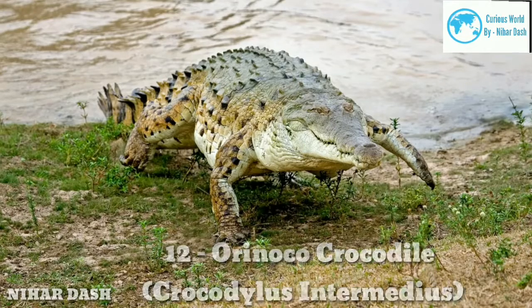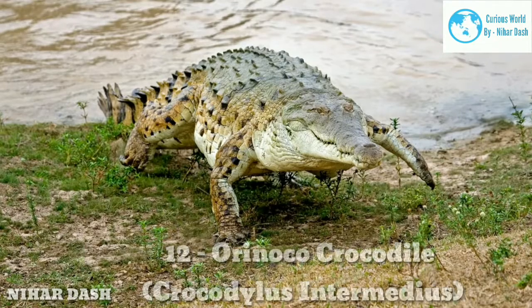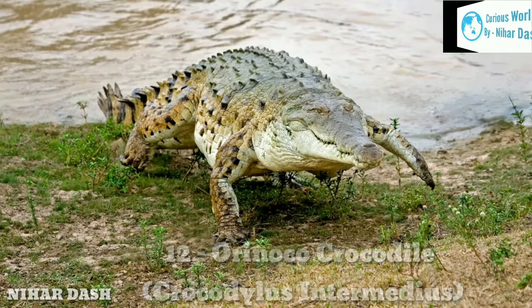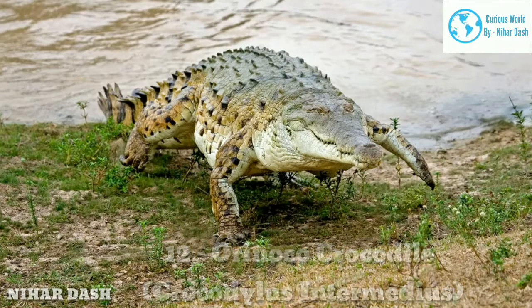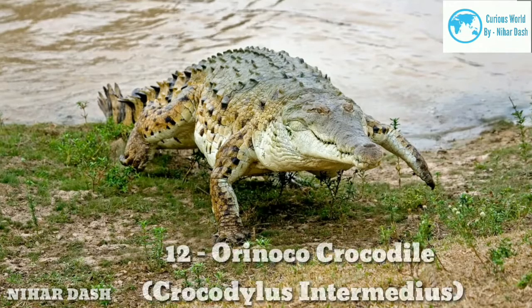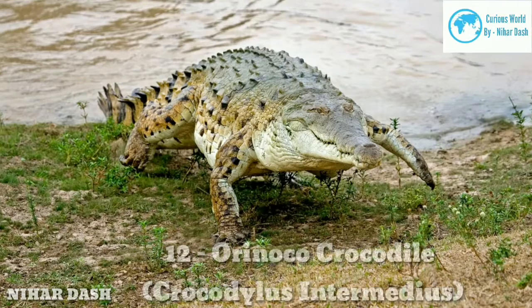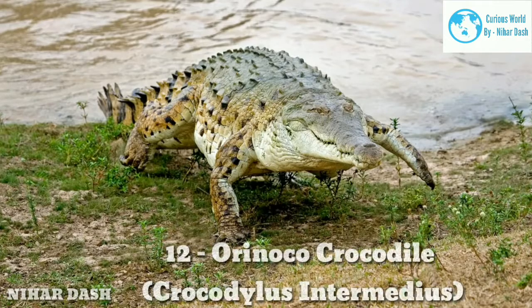The Orinoco Crocodiles are generally characterized by their somewhat long snout and yellow hide. Their nostrils are located at the end of the snout, allowing for easy breathing even when submerged. Their legs are usually short and strong, and they possess long and powerful tails. They are also on the list of critically endangered species, put at risk due to hunting activities. It is believed that this crocodile species feeds on fish, insects, crabs, and snails, but they are opportunistic and feed on any animals within their range.